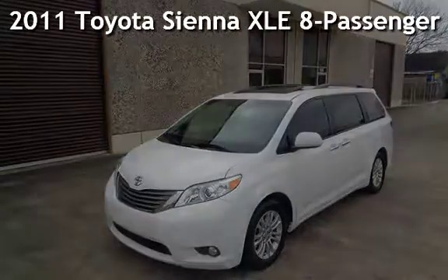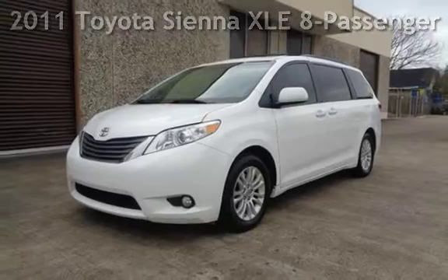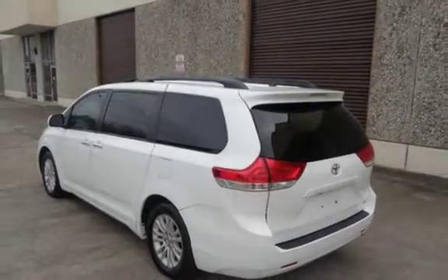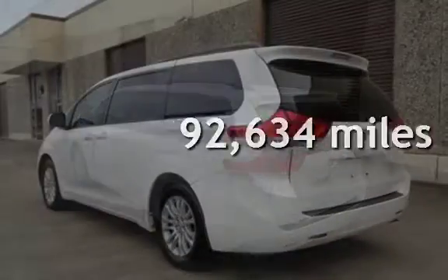Presenting a preowned 2011 Toyota Sienna XLE. This four-door van has a six-cylinder, 3.5-liter V6 engine, with front-wheel drive and an automatic transmission. This Toyota has less than 93,000 miles on the odometer.